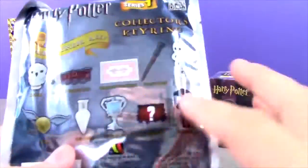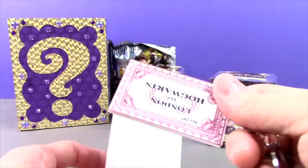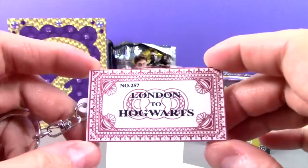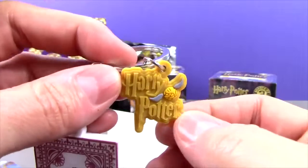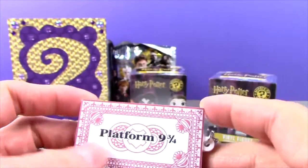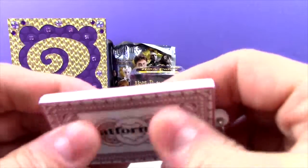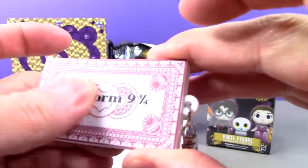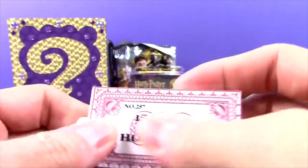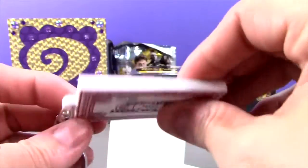Let's open this up. And in this one we get — look at this — it is the Hogwarts train ticket. That is awesome, and it's got the little key ring on it. It says Harry Potter right here, and platform nine and three quarters. This is like a rubbery, eraser kind of material, but it's got a paper on the front. Try not to bend it because I just creased it. What a cool key chain — not quite like the figural key rings, but pretty cool nonetheless.